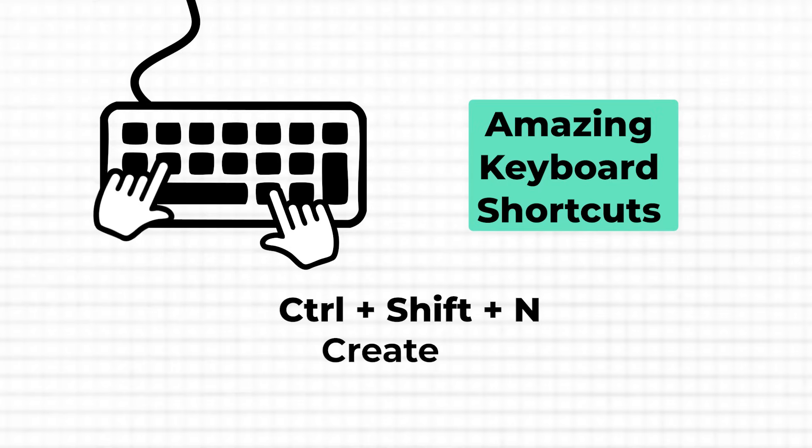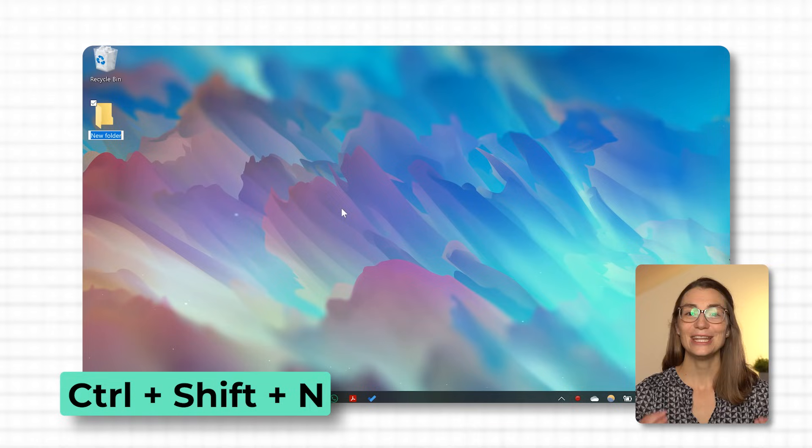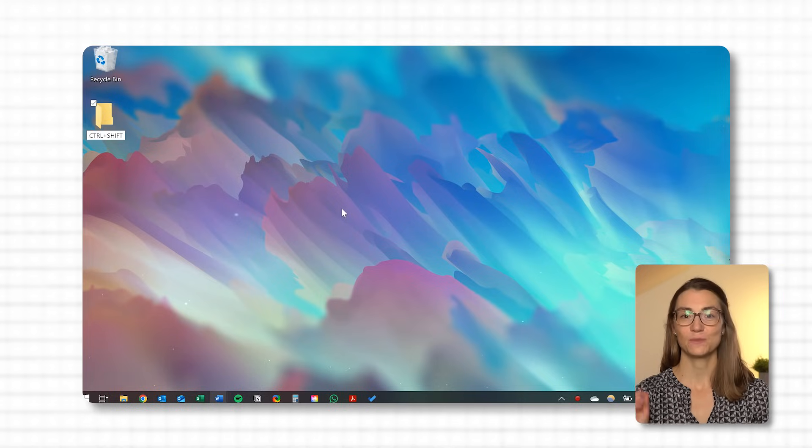Now let's cover the next super simple but essential shortcut, because we all know how quickly files can pile up, whether it's on your desktop or in your downloads folder. When it's time to get things organized, creating new folders is the first step. Instead of right-clicking and digging through menus, you can just use Ctrl+Shift+N to create a new folder instantly. Whether you are in a directory in File Explorer or right on your desktop, just press Ctrl+Shift+N and a new folder will appear immediately, ready to be named. Once you've typed the name, press Enter and you've created a new folder in maybe two seconds. I use this shortcut constantly, especially when working on multiple projects and needing to keep everything neatly sorted. Even better is combining Ctrl+Shift+N with the next shortcut, which makes renaming those newly created folders or any file quick and easy.